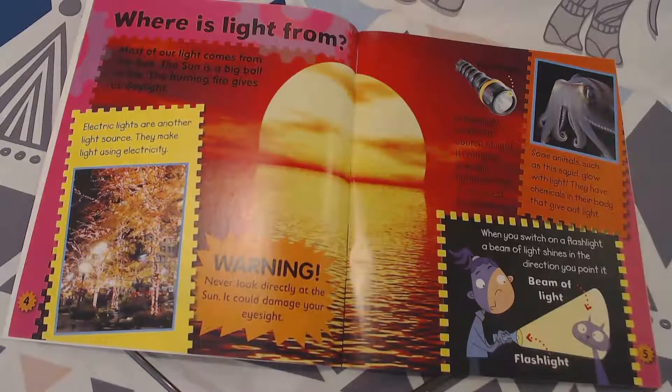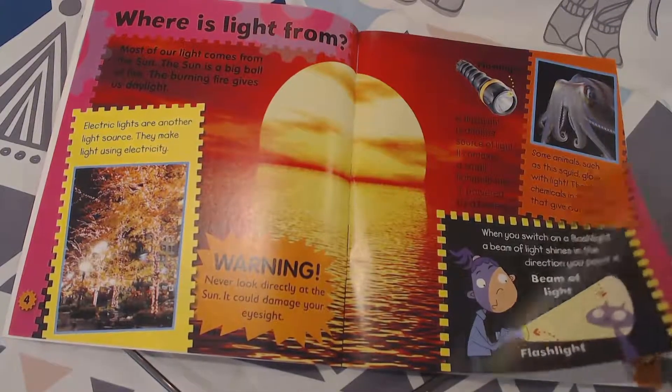It says when you switch on a flashlight, a beam of light shines in the direction you point it. Here's the beam of light and there's the flashlight. I like the diagram with the arrows.